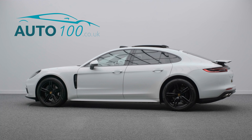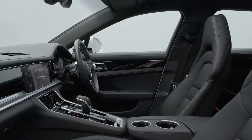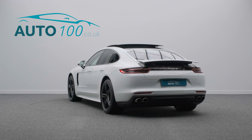This beautiful Porsche Panamera is not only finished in the eye-catching white gloss with black leather upholstery and rides on the awesome 20-inch Panamera Turbo Design alloy wheels in gloss black finish,